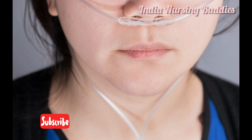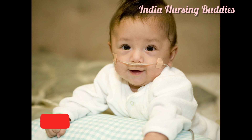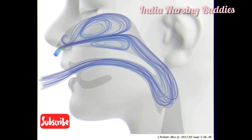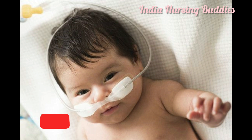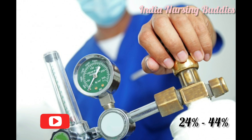The nasal cannula requires an oxygen flow rate up to 2 liters per minute. It does not interfere with eating or talking and is well tolerated. The oxygen does not need to be humidified as it directly passes into the nasal passages, where it is humidified by the body's natural humidification mechanism via the mucosal layer of the upper respiratory tract. The ideal flow rate is 2 liters for newborns and infants and 4 liters for older children. The oxygen concentration delivered is 24 to 44 percent.